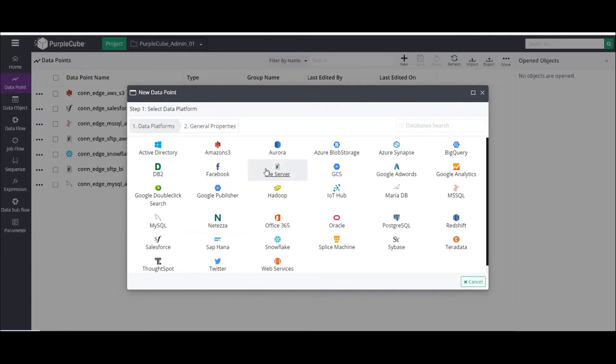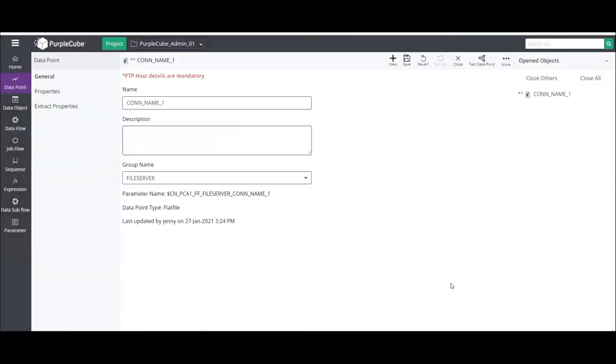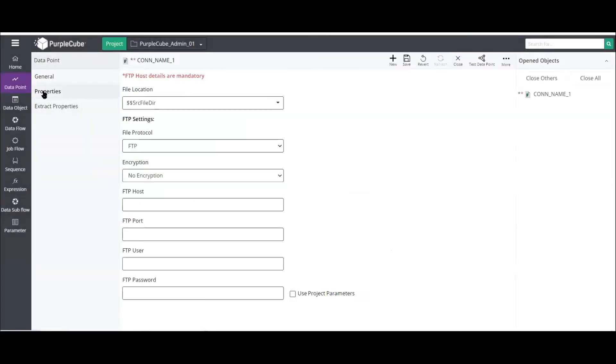Let's select a file server — the remote file server data point where Jenny has one of her data sets. All Jenny needs to do is provide credentials like host, port, username, and password, and save. Similarly, she has other data sets in SQL Server and MySQL database — all requiring only basic connection credentials.